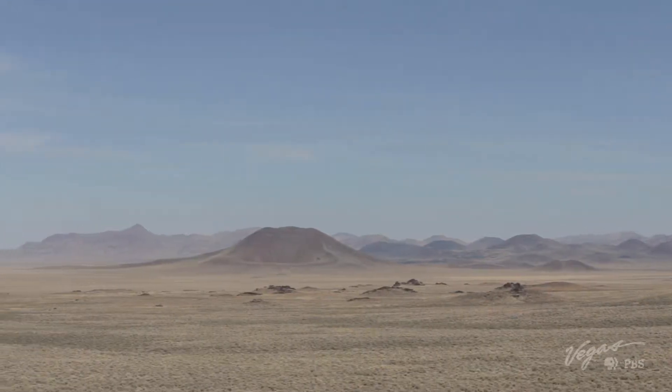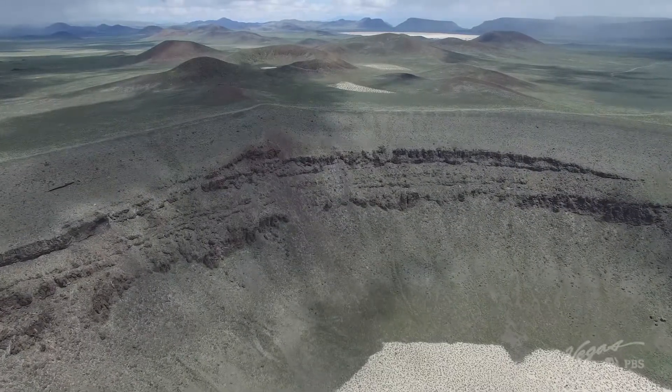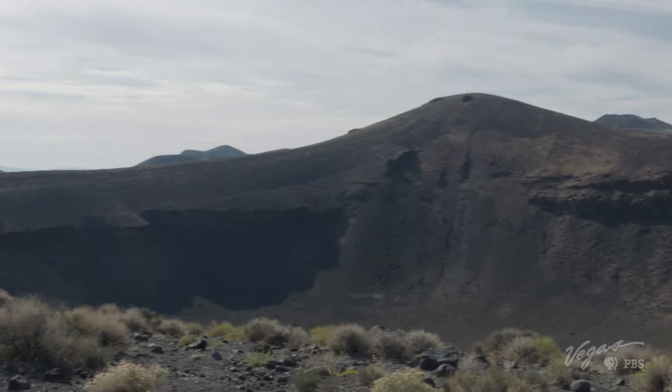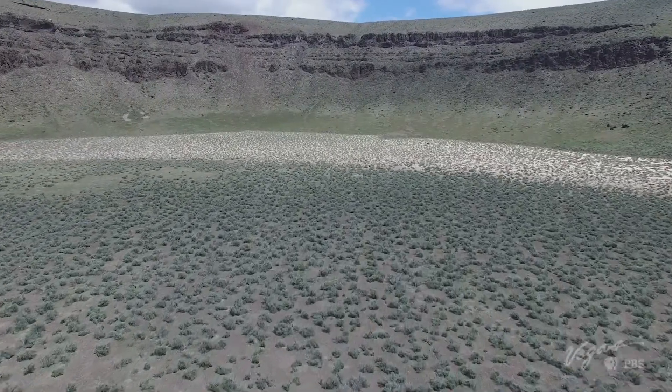A landscape so alien, NASA used it to train for the moon missions. But this amazing crater wasn't caused by anything from outer space — it was made by a massive explosion that came from the depths of the Earth itself.